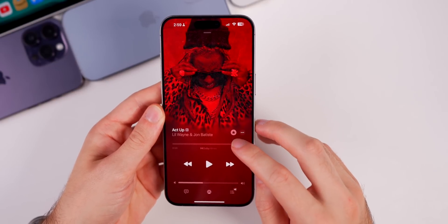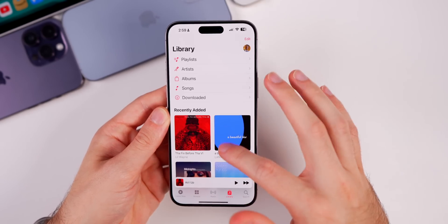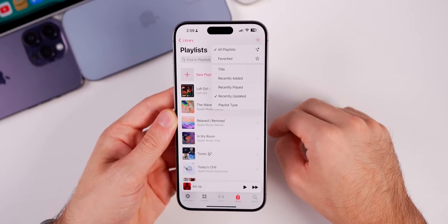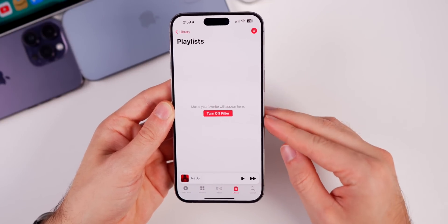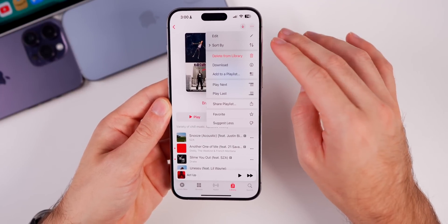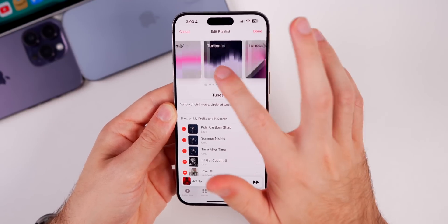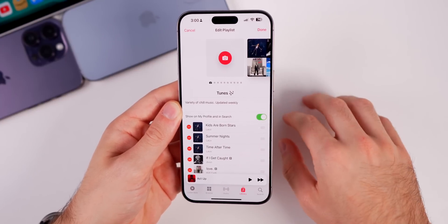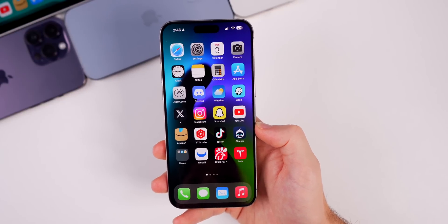In the Music app, beta 1 introduced changes around favoriting artists, songs, and albums — once you favorite them they go into your Library, which is working fine. However, if you go into Playlists, tap the new filter button in the top right, and filter by favorited, it still does not show your favorited songs, artists, and albums. One thing I missed in the beta 1 video: you can now edit your playlist artwork with AI-generated album covers, or upload your own image.